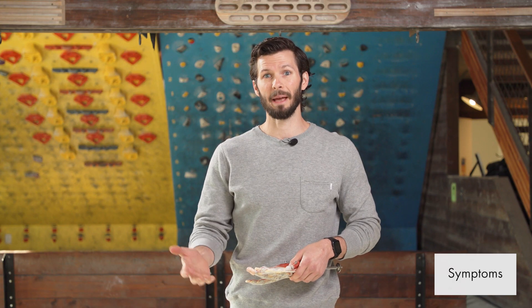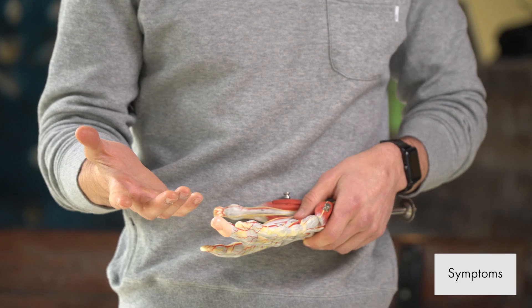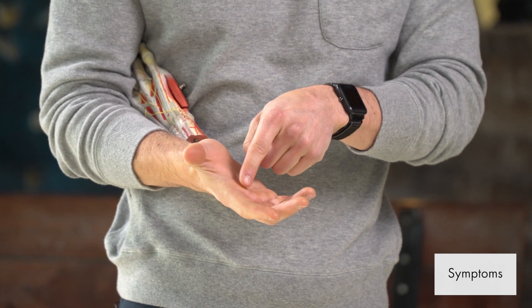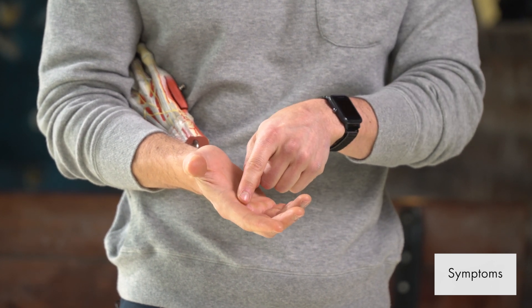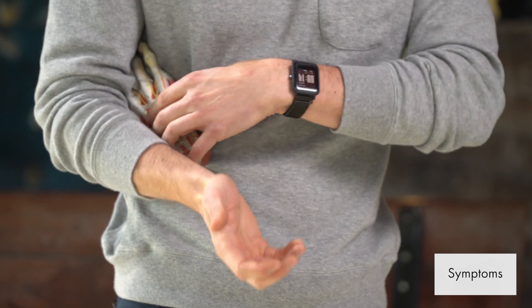It'll start as a painless catch, snap, or lock as you flex your finger, progressing to a painful catch and then eventually to difficulty and/or pain extending the finger. You may also have pain right at the MCP joint, or right at the knuckle on the palmar side of your hand as symptoms progress. You may feel a nodule or an enlargement in this area — that's kind of hard to tell on your own, but you can try and compare it side to side or between the other fingers.